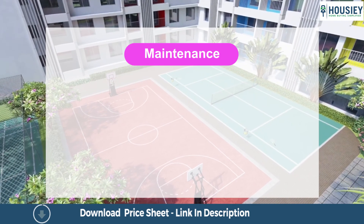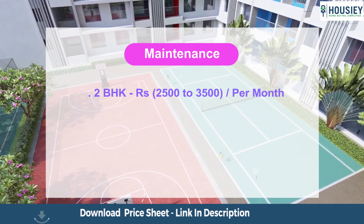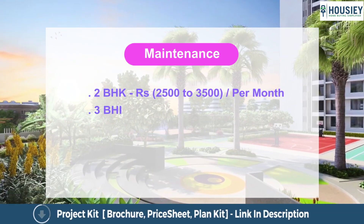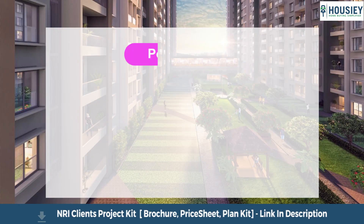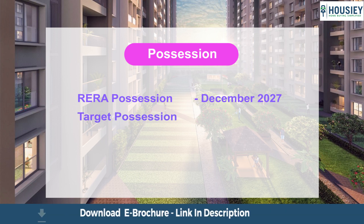Now the maintenance part. Project maintenance varies with configuration — two BHK maintenance is in the range of Rs 2,500 to Rs 3,500 per month, and three BHK maintenance is in the range of Rs 4,000 to Rs 5,500 per month. Coming to possession: phase one has two towers. The RERA possession date is December 2027; however, the target possession is December 2024.